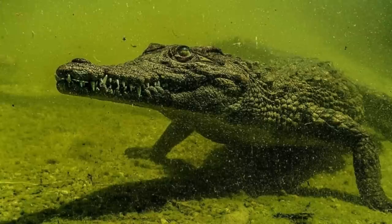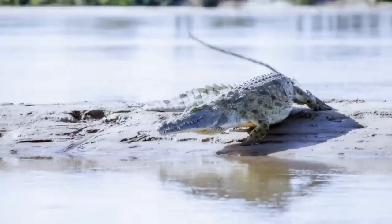Nile crocodiles usually dive for a few minutes before they come to the surface. However, when threatened, they are able to remain submerged for up to 30 minutes. They are exceptionally fast runners, and in general, these crocodiles have very quick reflexes, but unfortunately tire quickly.